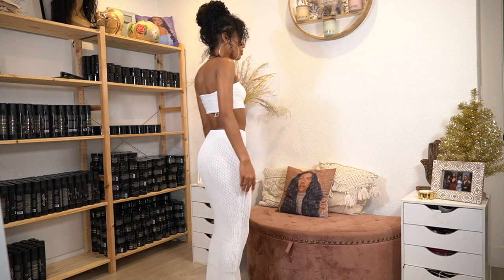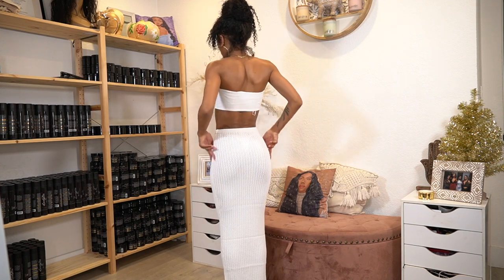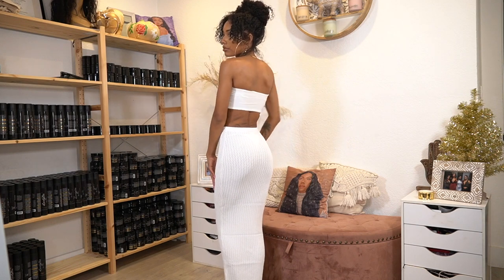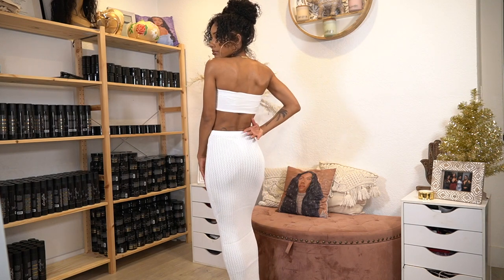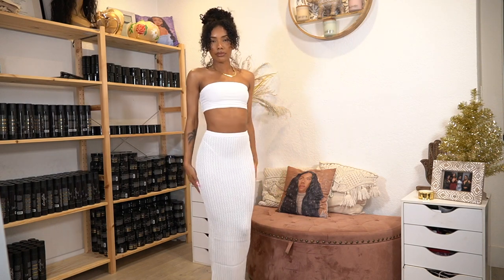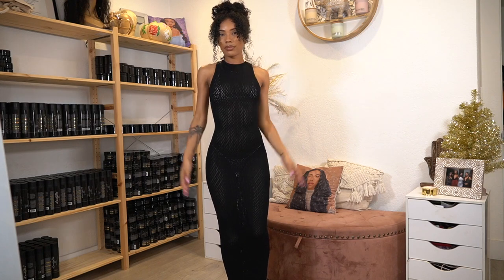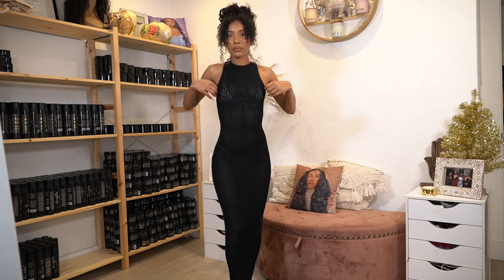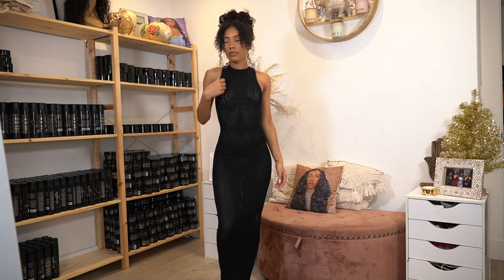Jumping straight in like always — this is from Naked Wardrobe, both top and bottom, not a set but I just paired them together. They're both in a size small. The skirt is a really heavy duty but really stretchy, snatched material. It is a little see-through; I have on a white bikini bottom underneath, and the bandeau top is double lined.